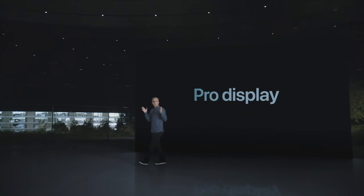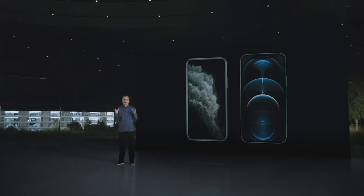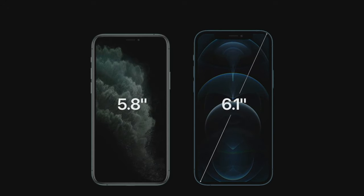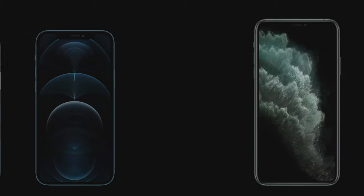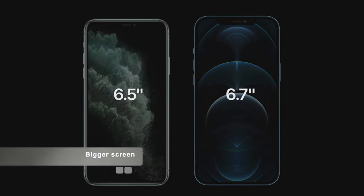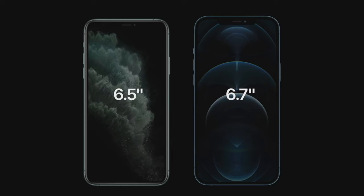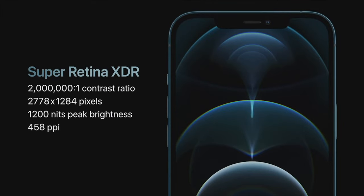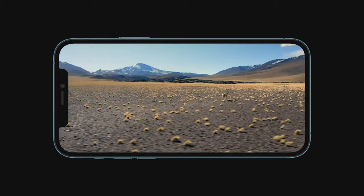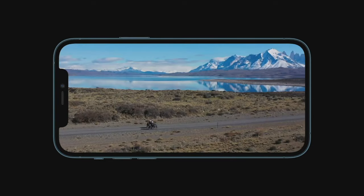iPhone 12 Pro features our industry-leading Super Retina XDR displays. We were able to go from today's 5.8-inch to a much larger 6.1-inch display. And iPhone 12 Pro Max increases from today's 6.5-inch to a more expansive 6.7-inch display. We were able to grow these displays but keep the form factors nearly identical. For people who want our biggest displays, this is the largest display ever in an iPhone with our highest resolution, featuring nearly 3.5 million pixels. HDR video comes to life, and high-resolution HDR movies and TV shows that you stream over 5G will look amazing.